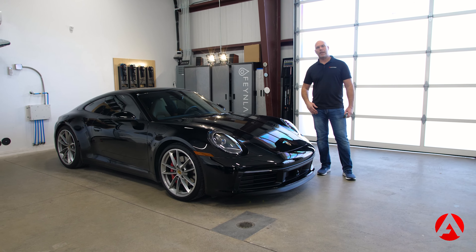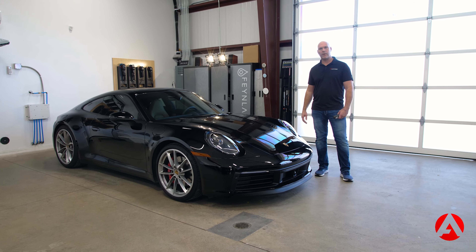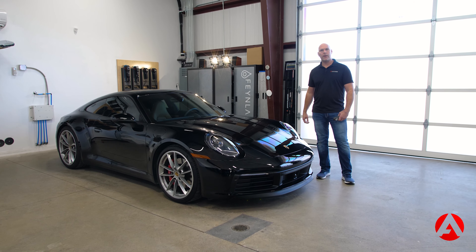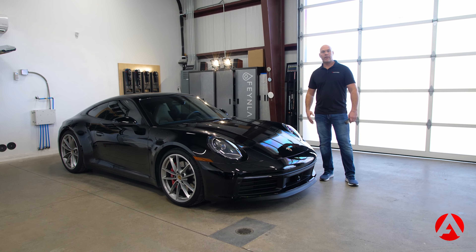This car is only going to be around for about 18 months, so I told the customer it doesn't make sense to do a full car PPF on it. However, let's put it in better condition than it was when you bought it, so when you do take it back into Porsche you're going to get top dollar for it. So how are we going to tackle that?